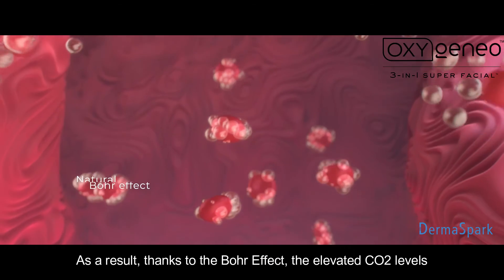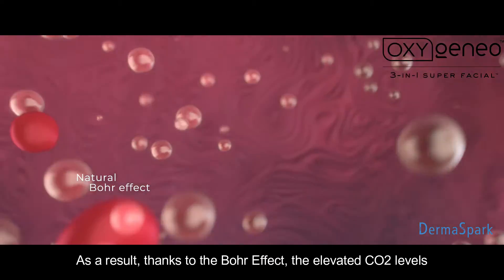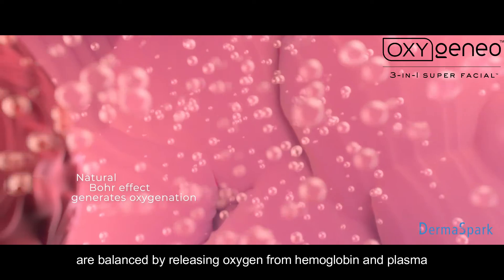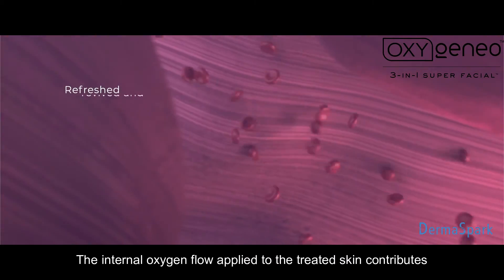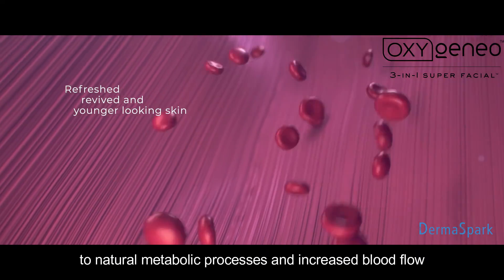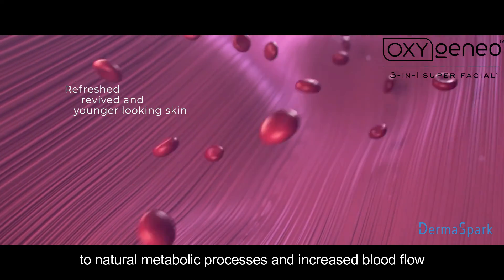As a result, thanks to the Bohr effect, the elevated CO2 levels are balanced by releasing oxygen from hemoglobin and plasma. The internal oxygen flow applied to the treated skin contributes to natural metabolic processes and increased blood flow.